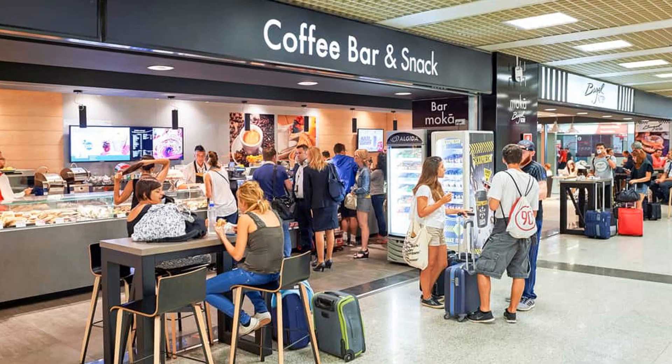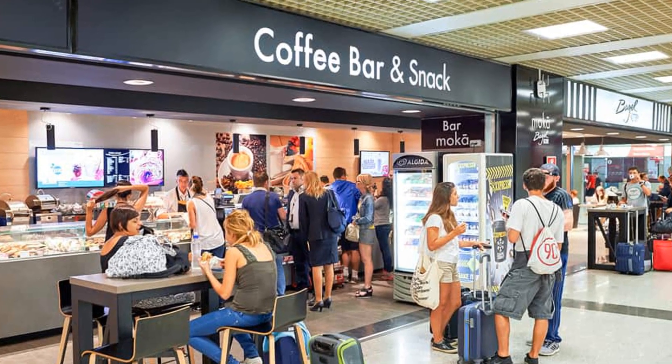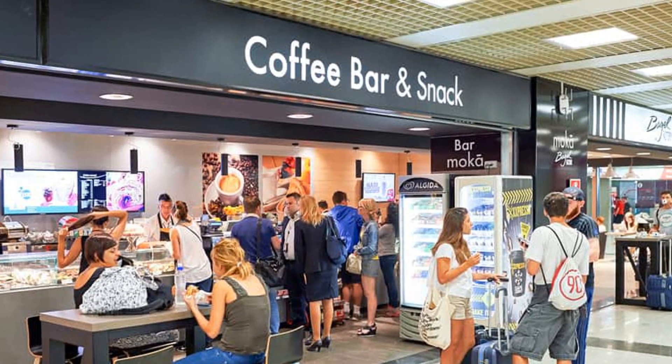Hey guys, I'm Krista Amanda, and in today's video I will be sharing the top airport money-saving tips, because we all know how annoyingly expensive everything is in the airport. So without further ado, let's jump right in.